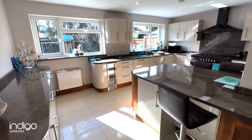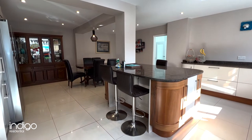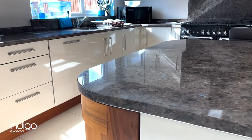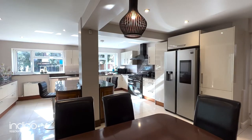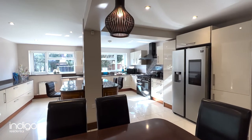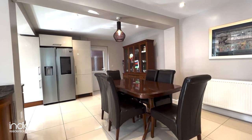The open plan kitchen diner was designed for practical family living. It features a range of wall and base units, granite worktops, a range master cooker with overhead extractor, built-in dishwasher, washing machine, space for an American fridge freezer, and a door offering access to the side of the property.